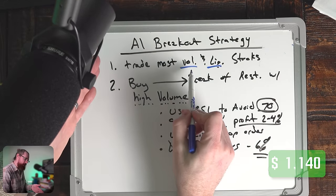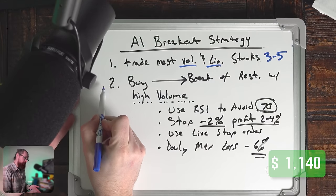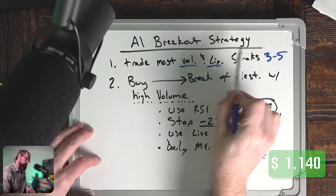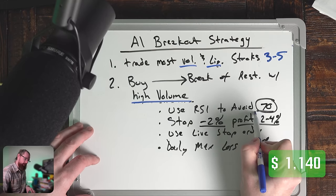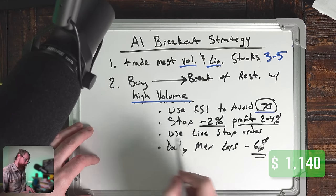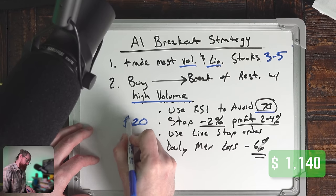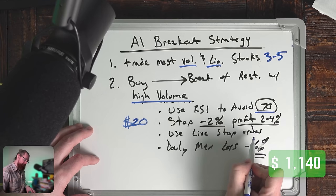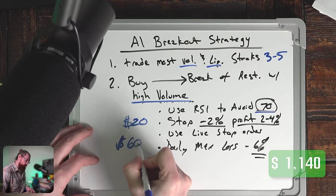I've condensed this down into the AI breakout strategy. Number one: I'm going to trade the most volatile and liquid stocks each day, making a watch list of three to five stocks sorted by most volatile and most liquid first. Number two: for my actual entries, I'm going to be buying breaks of resistance. The break of resistance has to have high volume and I'm supposed to use RSI to avoid trades when the RSI is above 70. I don't typically use RSI in my trading, but we'll use it for this challenge. In terms of risk, I'm taking positions that risk not more than 2% of my account — starting with $1,000, I'm risking $20. I'll use live stop orders when possible, and my daily max loss is 6%, which is $60 on day one.